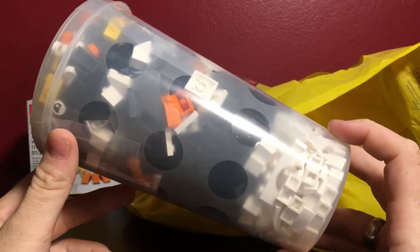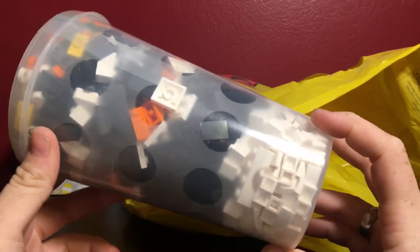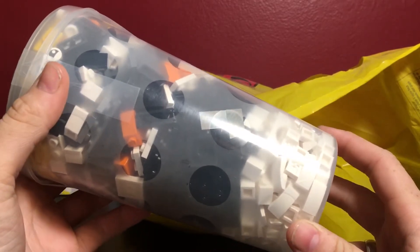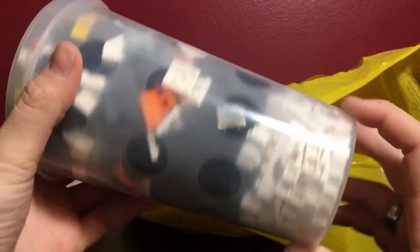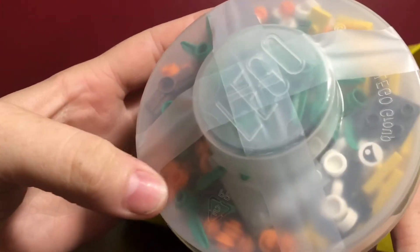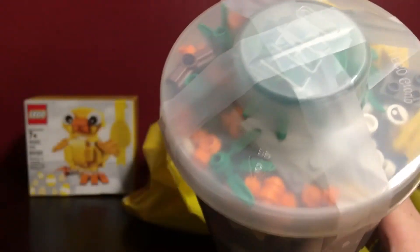They did switch up the pick-a-brick wall to a new pick-a-brick figure — the little mini models — and it's another penguin. I know there was a penguin like one or two months before, so I was a little confused. But there are plenty of parts in here to build more than one for sure, plus a few extras.